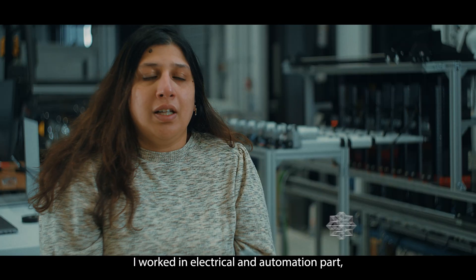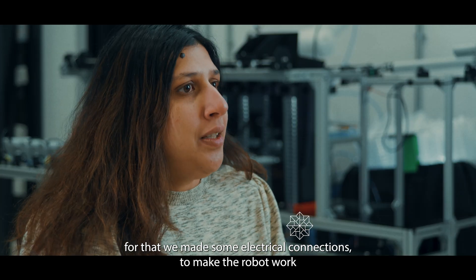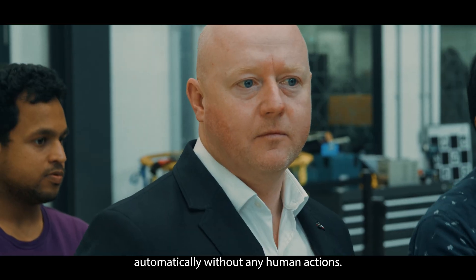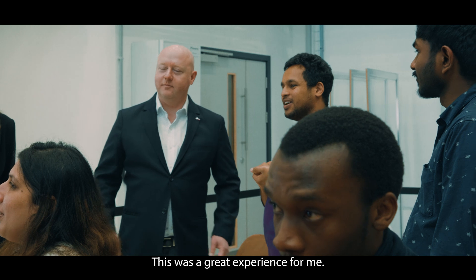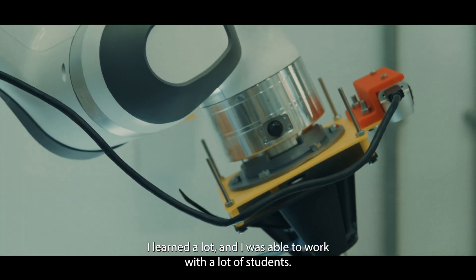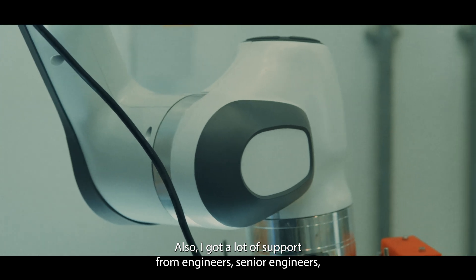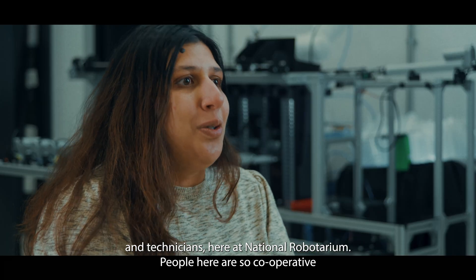I worked on the electrical and automation part. We made electrical connections to make the robot work automatically without any human actions. This was a great experience for me — I learned a lot and was able to work with many students. I also got a lot of support from engineers, senior engineers, and technicians here at the National Robotarium.